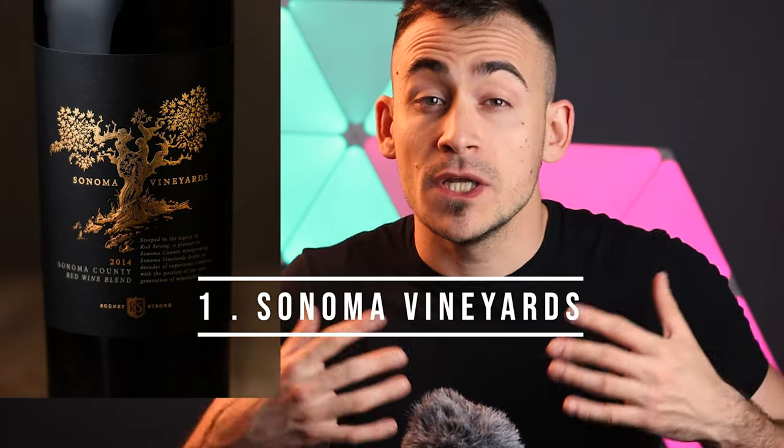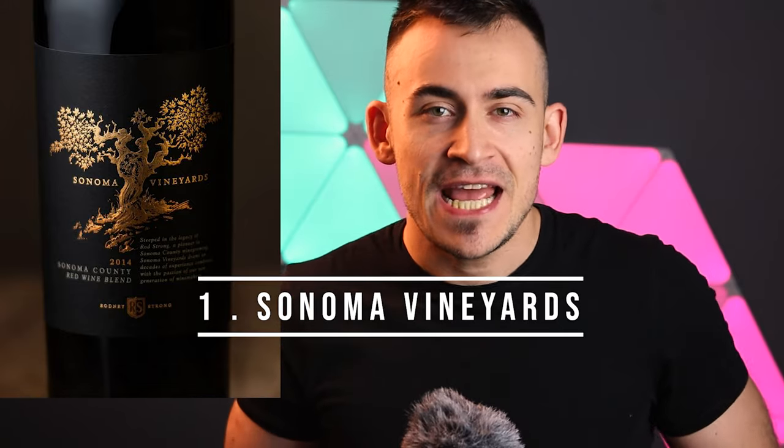Number one: Sonoma Vineyards. Wine is the drink of luxury and tradition. Elements such as black and gold or hints of nature are always welcome. The Sonoma Vineyards label presents precisely these elements all together. The label is printed on black paper, such as Tintoretto Black Pepper or Every Paper New Black, with white ink — possibly silk screen — and hot laminated with a warm gold foil, a Ducal Gold.